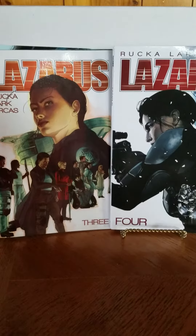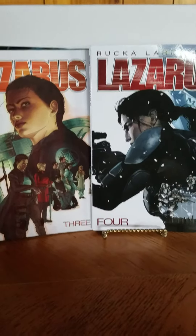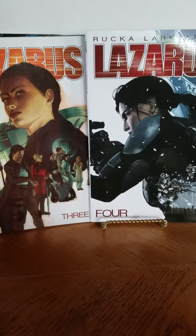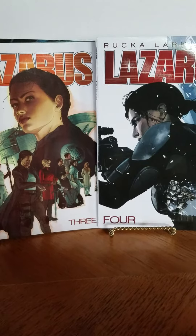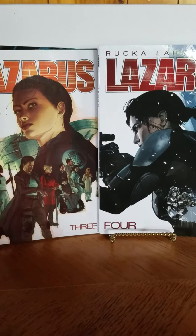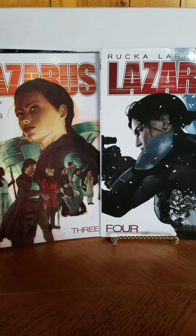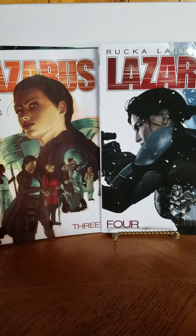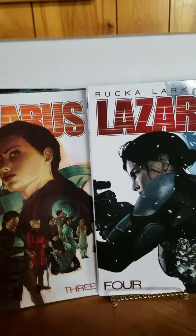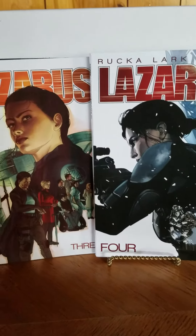Rucka is one of my favorite writers of all time. Lazarus is basically like a sci-fi Game of Thrones with hypothetical military concepts and political concepts — stuff like that. It's a really fun, really good read, and I would definitely consider picking this run up.